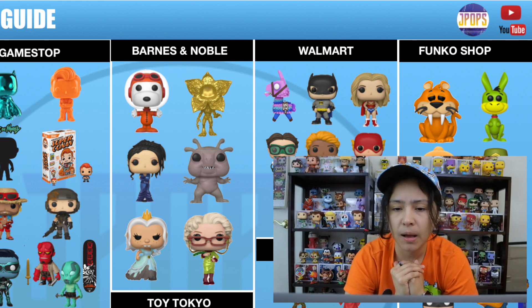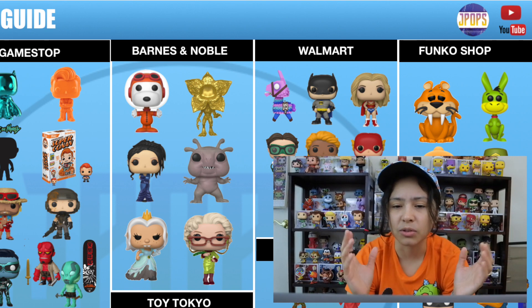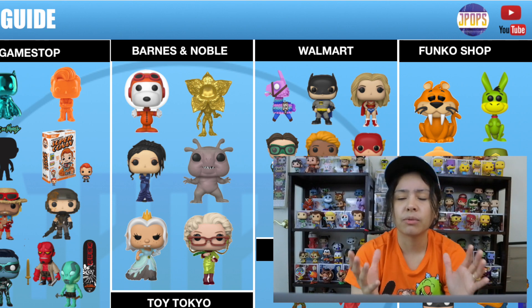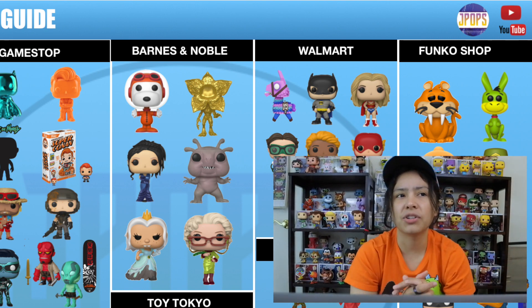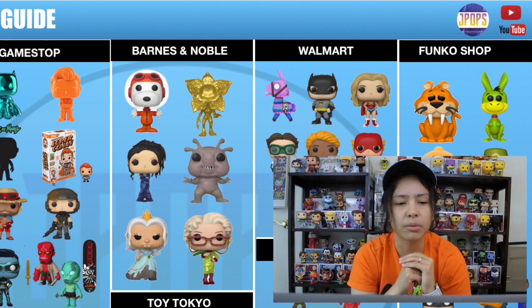Very cool pops — they all make sense for Barnes & Noble; they usually get pops like this. The Astronaut Snoopy I think is super cool, I want to see that in person with the little dome. The gold metallic Demogorgon with the release of Stranger Things season three — the Demogorgon was the creature that kind of started the whole mess, so it's kind of wild but very cool as a gold metallic pop.